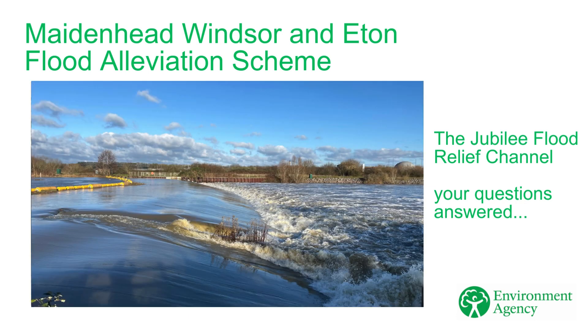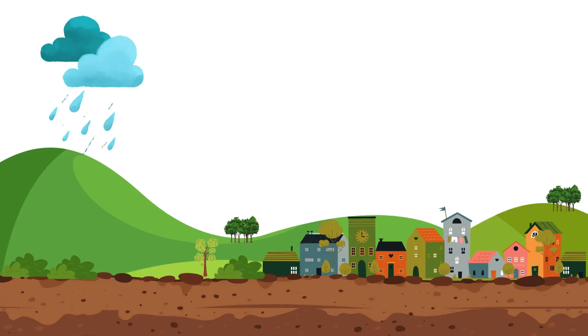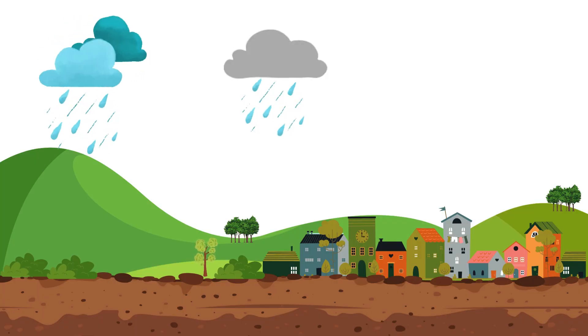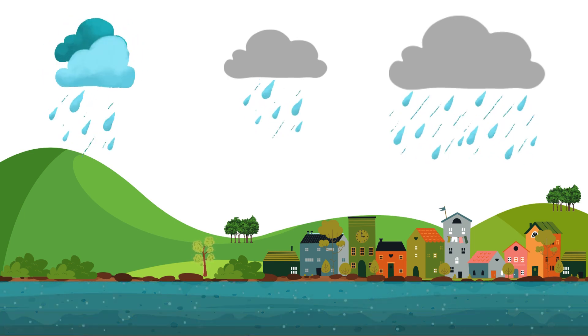Before we look at the Jubilee Flood Relief Channel, we are going to take a step back and look at what happens to cause flooding in the River Thames. Every flood is different. How and when flooding occurs depends on many different factors, such as when and where rain falls and how saturated the ground is.